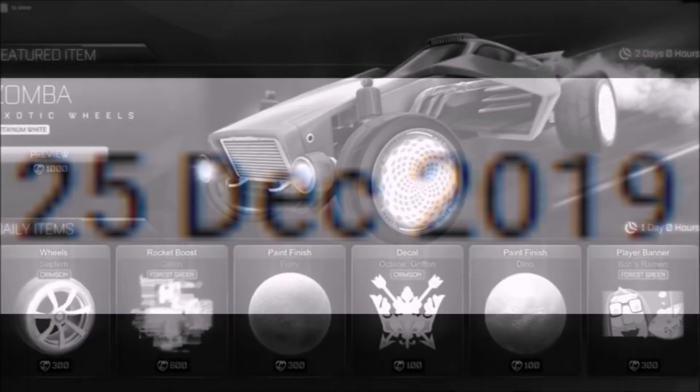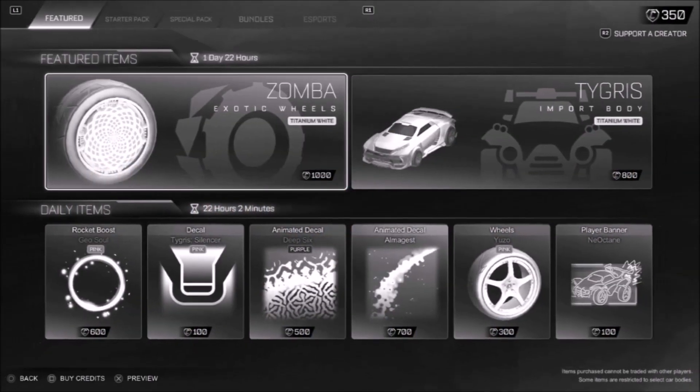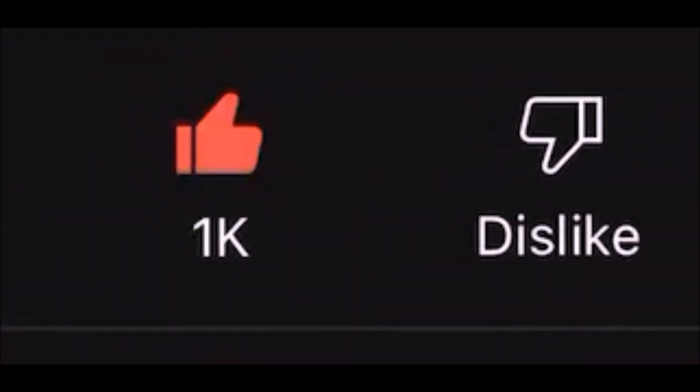Christmas 2019 — the most iconic item shop in the history of the game. Then we saw a return in May of 2021, and today it's happened yet again. 1,000 thumbs up if you're going to buy the White Zomber!